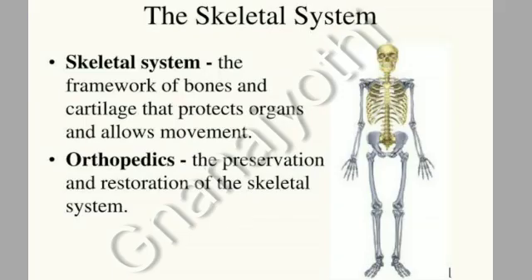The skeletal system: the framework of bones and cartilage that protects organs and allows movement. Orthopedics is the preservation and restoration of the skeletal system.